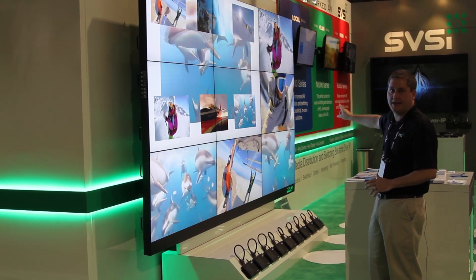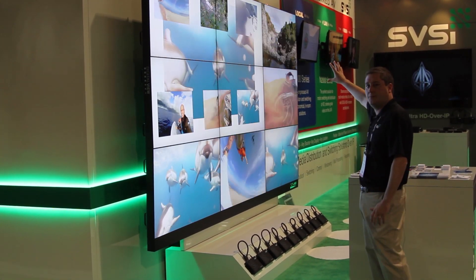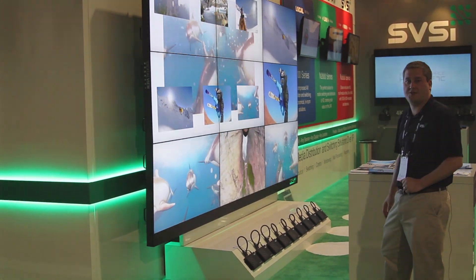This 2x2 portion in the upper left hand side of the wall is actually showing an image from our video wall processor — actually seven unique images from the video wall processor displayed across this 2x2 portion of the wall. This represents a very cost effective and flexible approach to video wall processing.